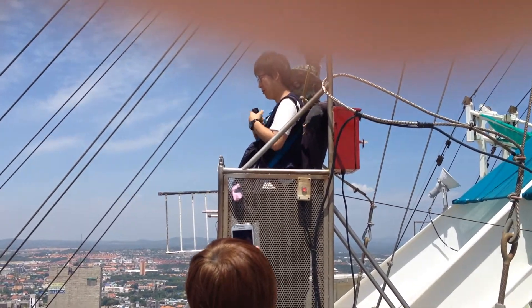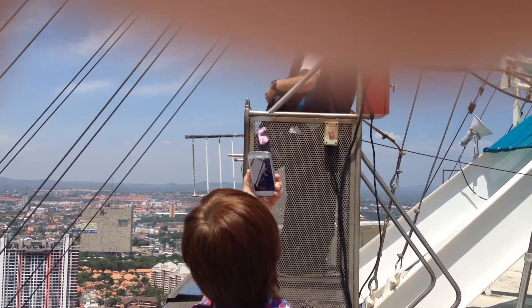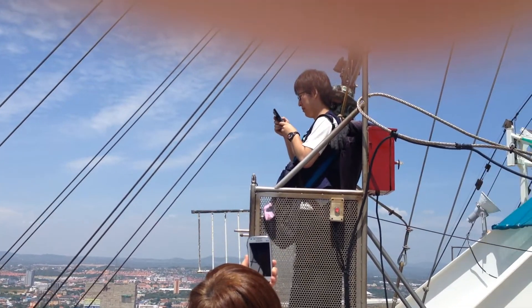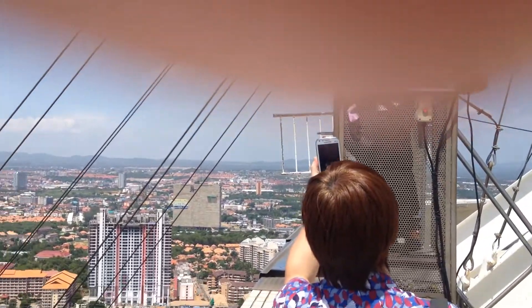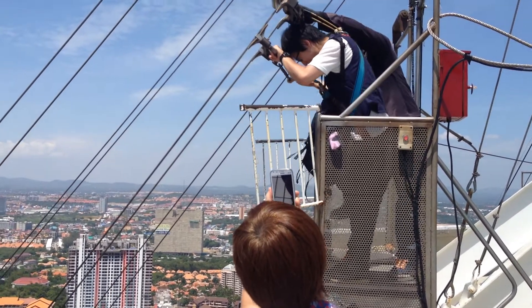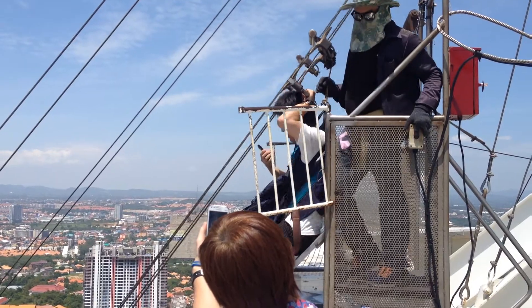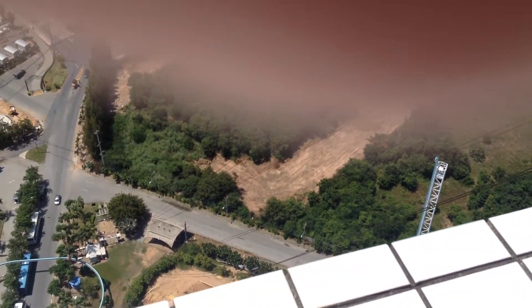Let's just watch this guy. He's obviously getting his phone ready to take video — pretty gutsy. He's turning it off. There he goes. Oh, oh — look at that!